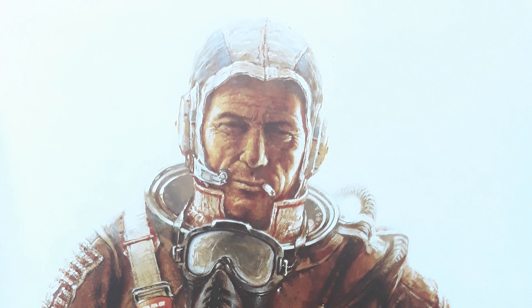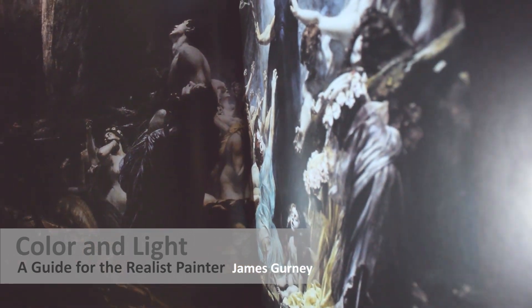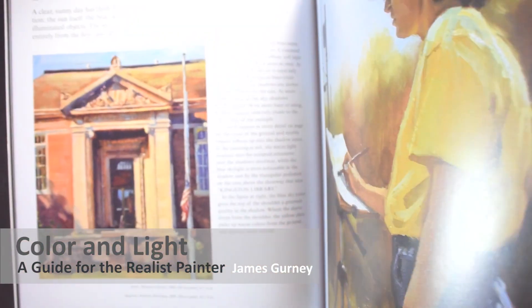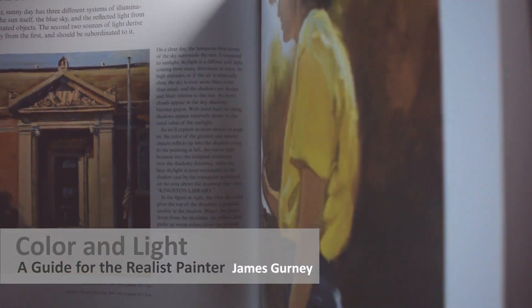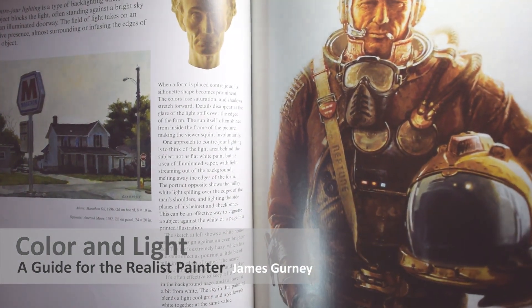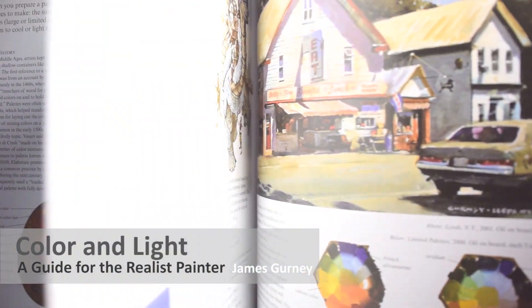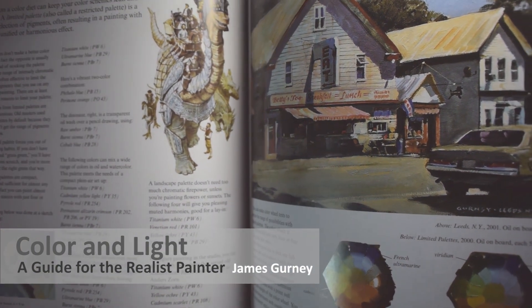The first book I want to talk about is 'Color and Light: A Guide for the Realist Painter' by James Gurney. This book is probably the most influential and most useful book you can get, especially if you're struggling with color and light. You don't have to be a realist painter to read it — it can be for anyone. I highly suggest you get your hands on it or at least borrow it from someone.